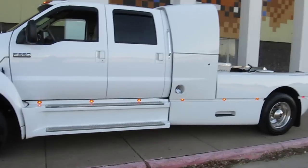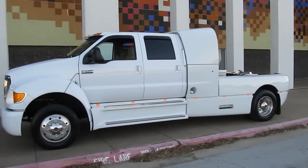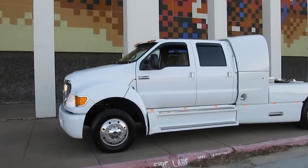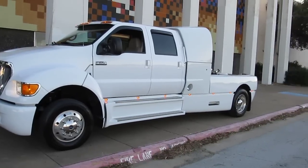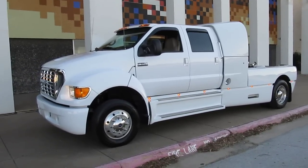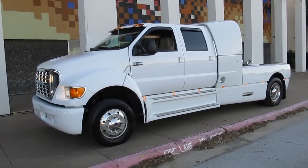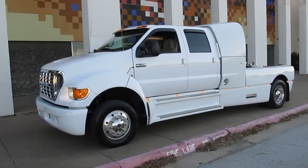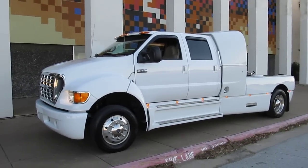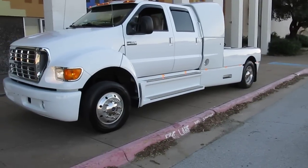This truck was bought new by some folks in Colorado who pulled their RV with it and kept it in an indoor shop. It's been immaculately maintained — only 48,000 miles on this heavy-duty chassis. The tires were replaced mainly because of age, not wear, since they didn't have that many miles on them. The transmission is an Allison six-speed with a double overdrive.